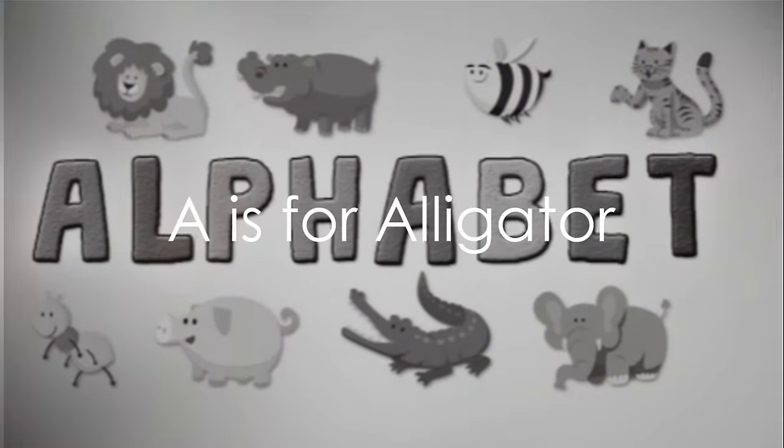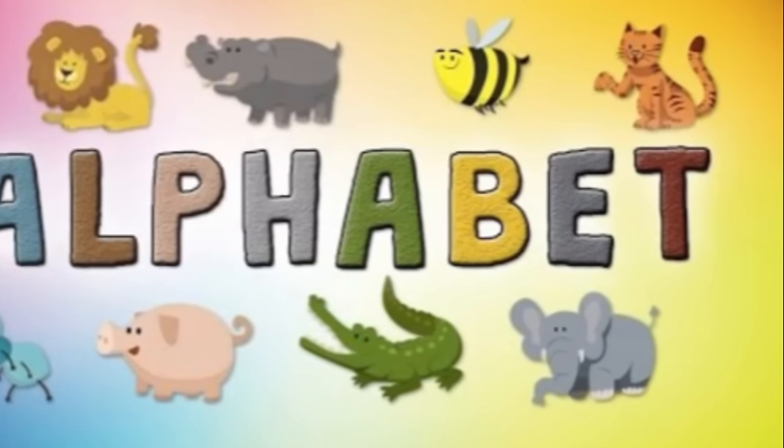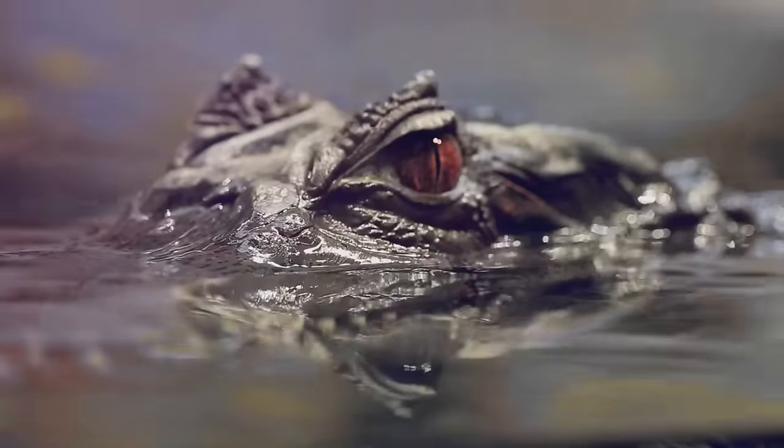Hello, young explorers. Today, we're on a magical journey through the English alphabet. We'll meet special animals while learning our ABCs.